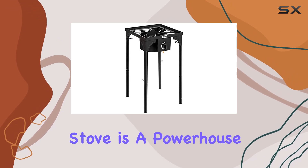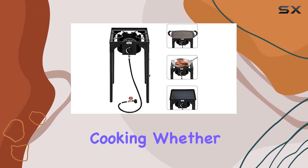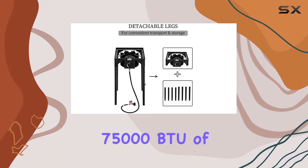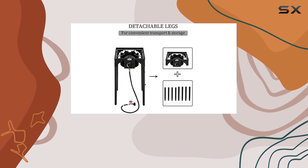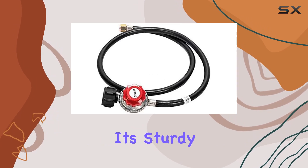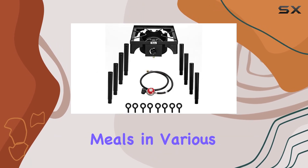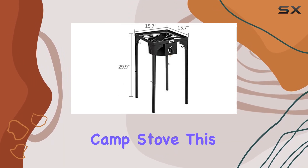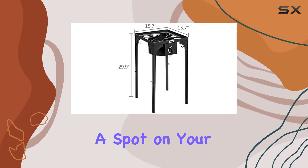the Flolep high-pressure propane gas stove is a powerhouse for outdoor cooking. Whether you're a seasoned camper or a backyard chef, this stove brings 75,000 BTU of cooking prowess to your fingertips. It's sturdy, adjustable, and perfect for creating delicious meals in various outdoor settings. If you're looking for a reliable and efficient camp stove, this one deserves a spot on your gear list.